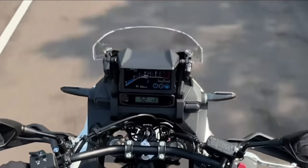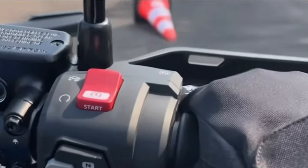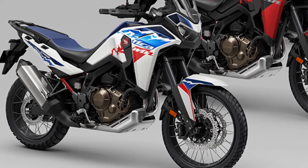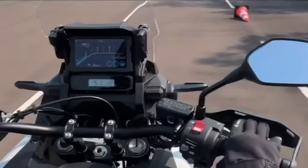The 2025 Honda Africa Twin is available at authorized Honda dealerships worldwide, with availability varying depending on region and demand. Interested buyers should contact their local dealer for pricing and availability information.